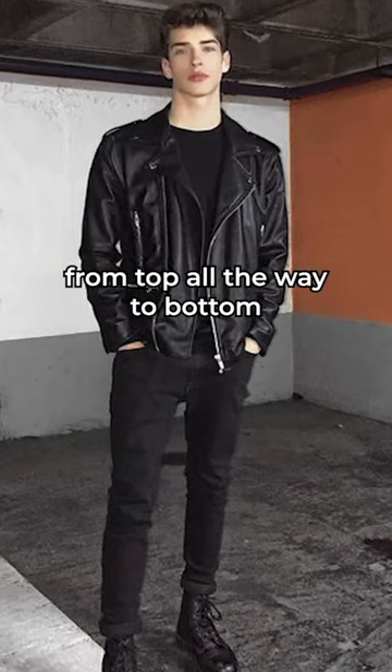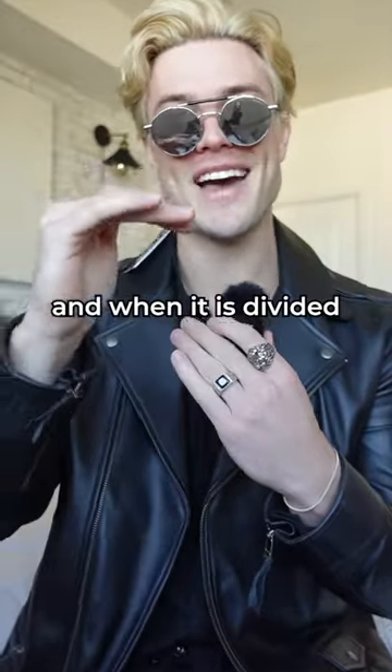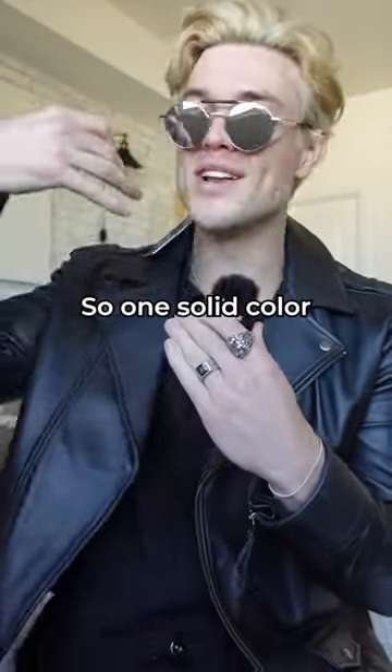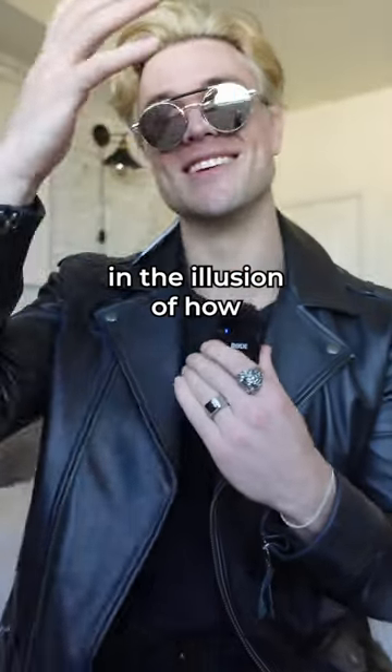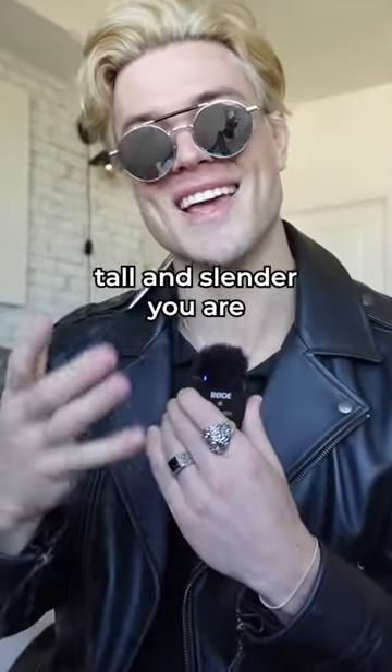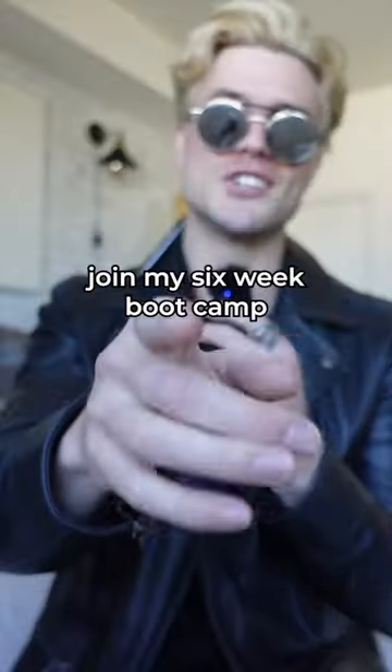Number three is to wear monochromatic clothes — that means the same color from top all the way to bottom. When your clothing is different colors, it divides it, and when it's divided it looks shorter. One solid color, especially black, is going to make a huge difference in the illusion of how tall and slender you are.